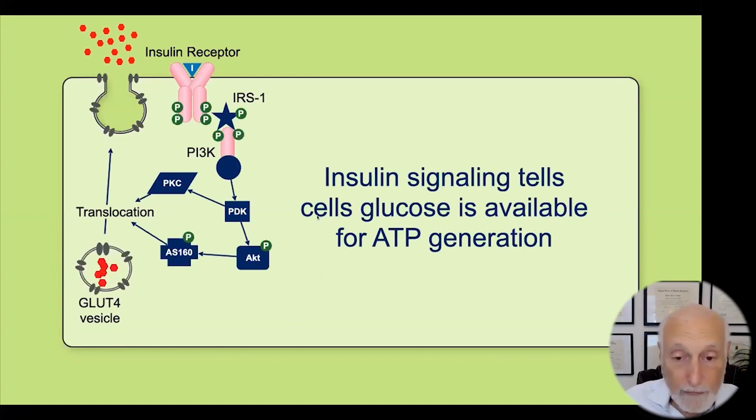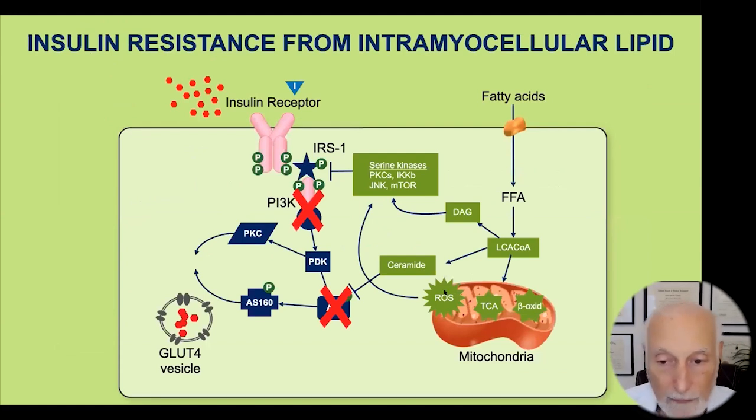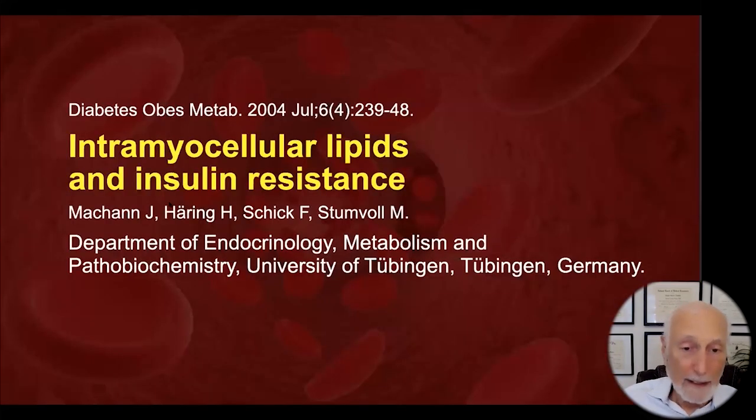But if all your cells are loaded up with intramyocellular lipid and the mitochondria are full of it, then as those lipids oxidize, they generate free radicals, reactive oxygen species, and ceramides — and these molecules interfere with those enzymes. So insulin knocks on the door, but nobody answers. The GLUT4 mechanism does not come up, and the sugar stays out in the bloodstream and rises to high levels, causing all sorts of problems. The problem isn't from eating too much sugar — it's the fat in the bloodstream working its way into the muscle and liver cells.